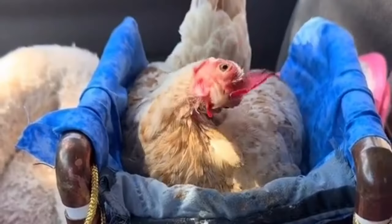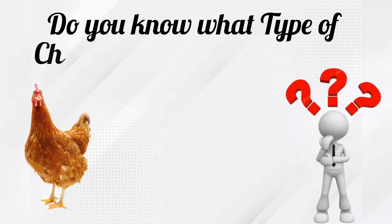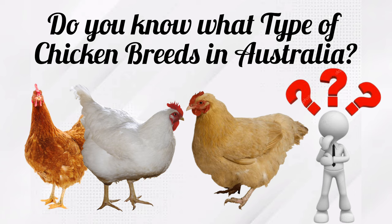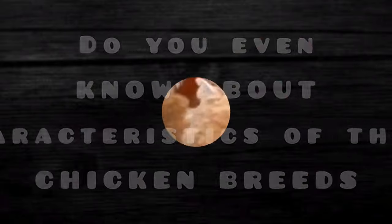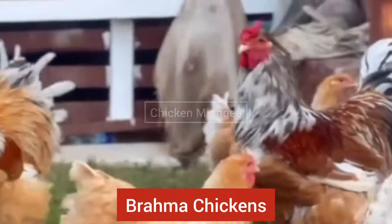Hello and welcome to Chicken Miyaj. In this video I am gonna show you different chicken breeds found in Australia, and I will share a short review of those chicken breeds. The number one chicken breed is Brahma chicken.